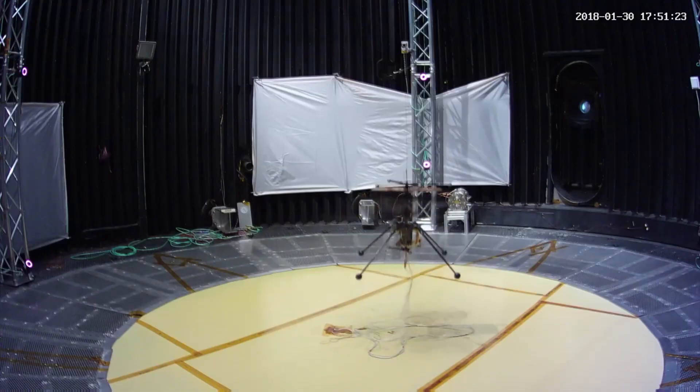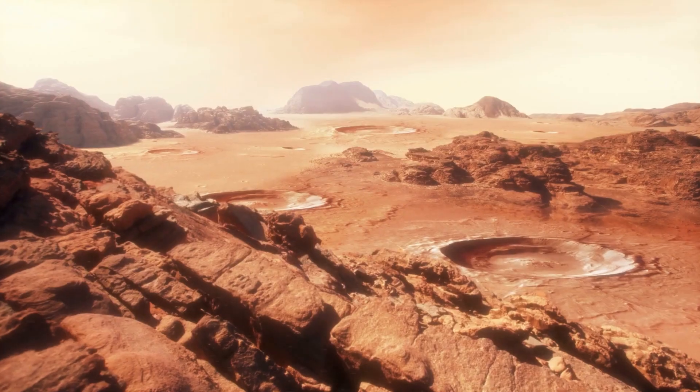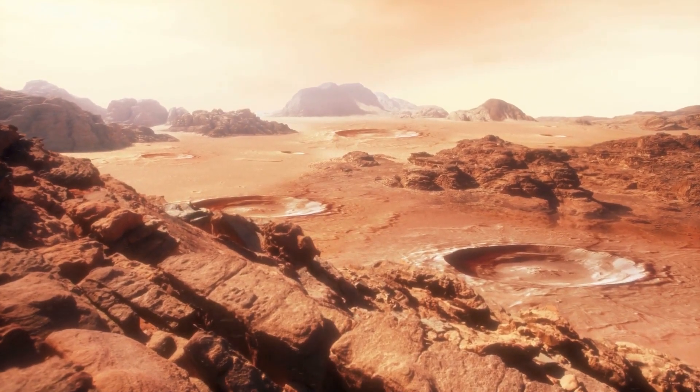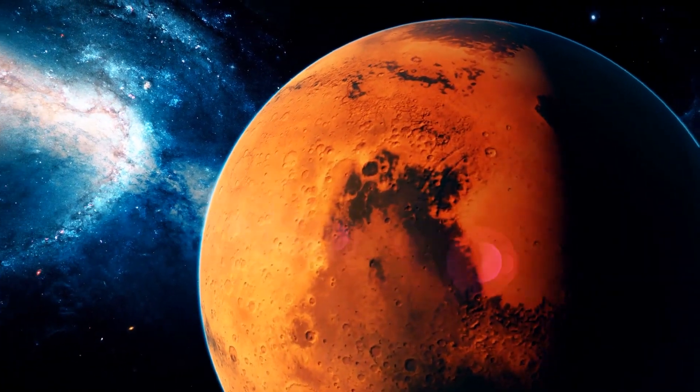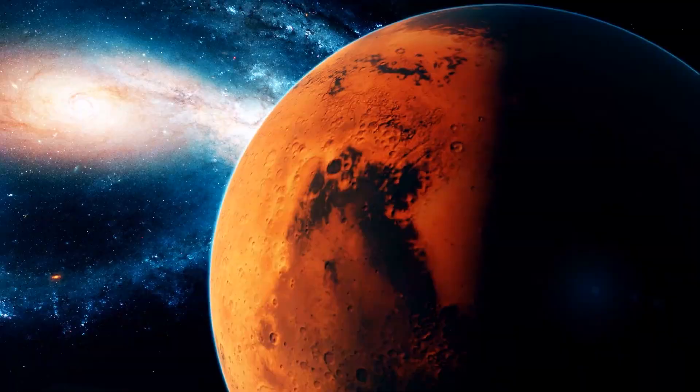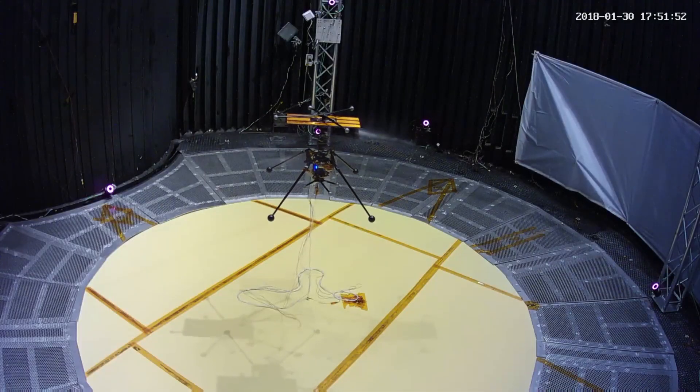Another engineering puzzle is how stable it can be once it takes to the Mars skies, and how it could land safely on unannounced rocky terrain. And the same small detail — there is no mechanic over there if something suddenly breaks. So it had to be durable. After all, it would carry much sensitive equipment.